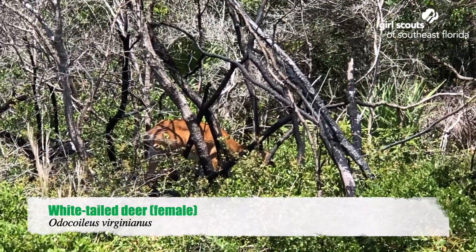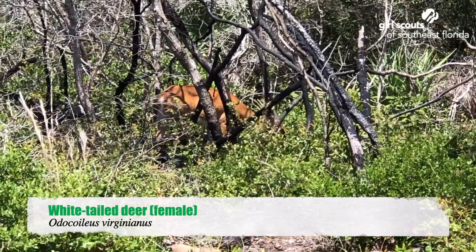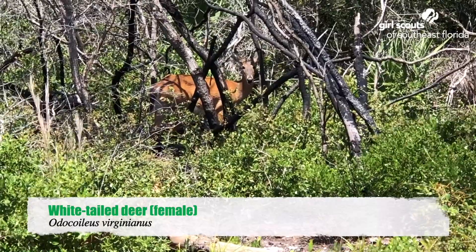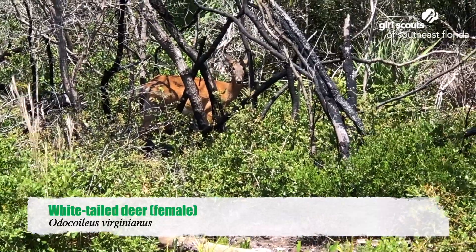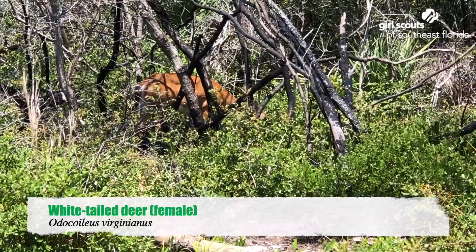Sometimes it's nice to just sit and watch nature be beautiful all on its own. She didn't like the bed creaking behind me. I'm not going to do anything — I'm just here to watch.